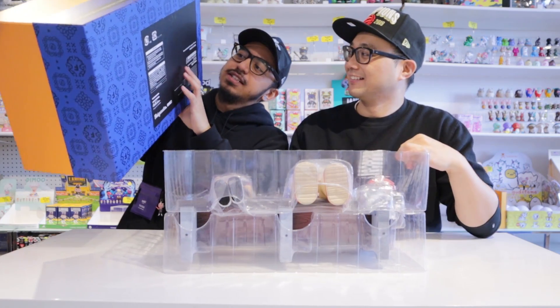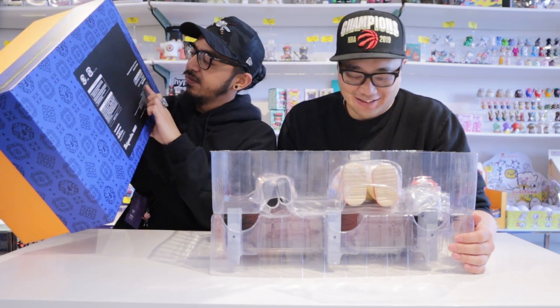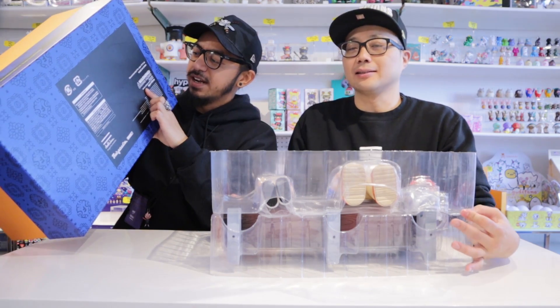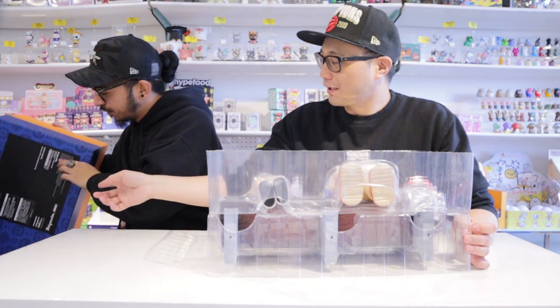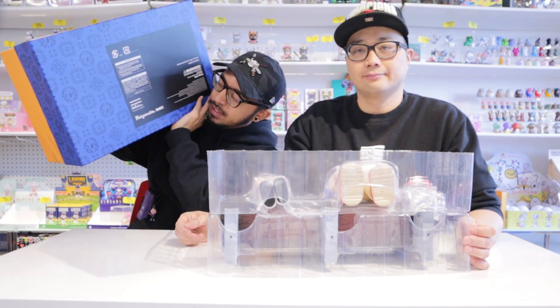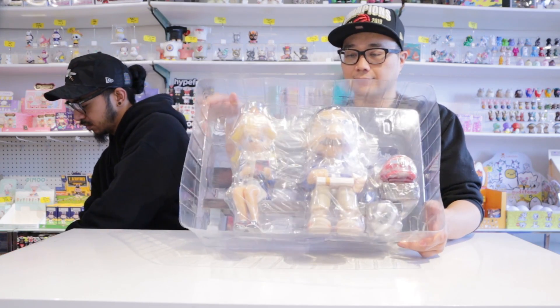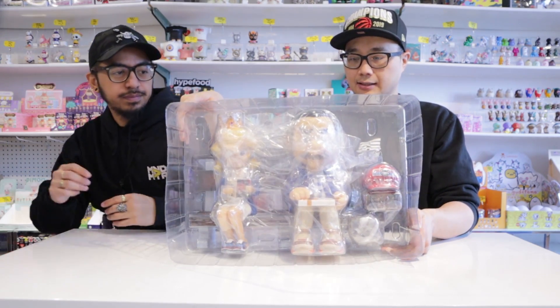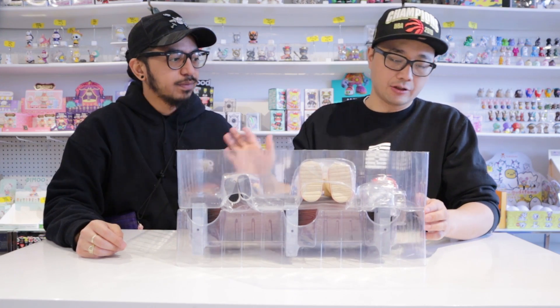On the back over here we got some choking hazard, so be careful — small parts, not for children under 15 years. We should actually point this out here: designed by Double Line. So this is huge, massive. It's gotta be, because it comes with a freaking bench as well.